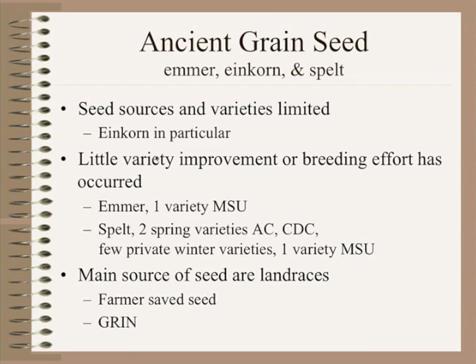Seed sources are limited. Einkorn is probably one of the scarcest sources of seed, especially in the United States, as we're looking at trying to find sources to get to field scale. In North America with most of these crops we've seen very little variety improvement or breeding effort. With emmer, to my knowledge there's only been one variety released — by Montana State University — called Lucille, selected from the Plant Introduction Center and grown commercially. With spelt there are a couple of spring varieties, AC Bavaria and CDC Nixon, from Ag Canada or the Crop Development Center — one bred and one a selection from the Plant Introduction Center.